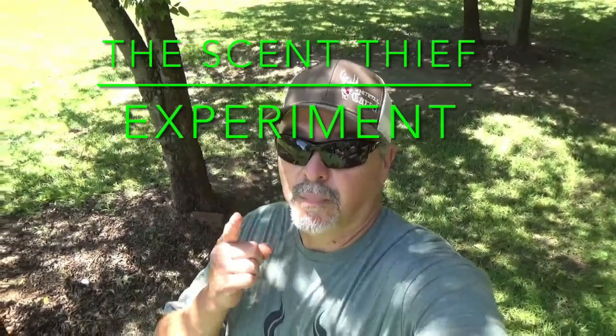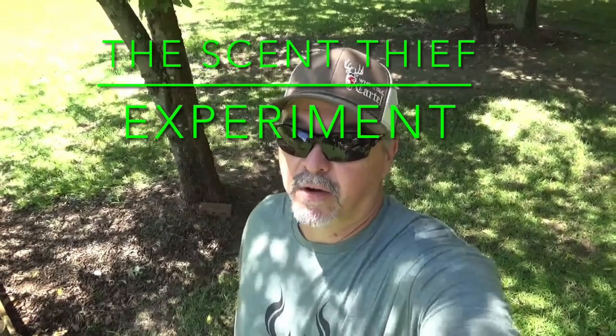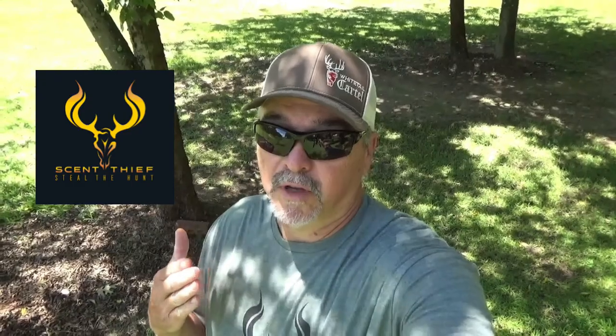Hey guys, we're back. We're about 30 days out from deer season. A year or so ago, a friend turned me on to a product that has changed the way I hunt — Scent Thief. I'm not just hyping them; I don't hype anything I don't believe in. Today I'm going to try to make you believe in it too — or not. We're gonna see.